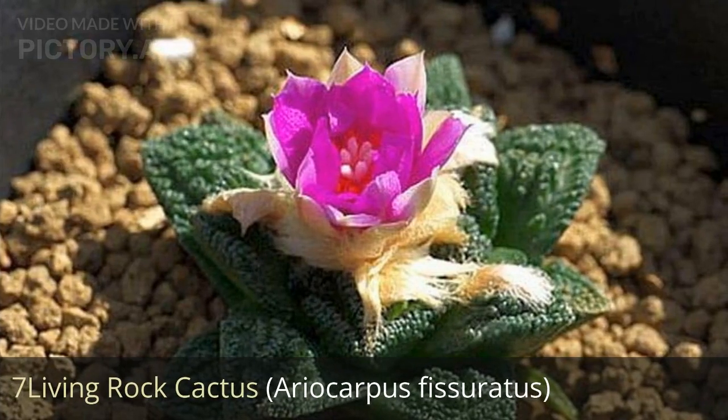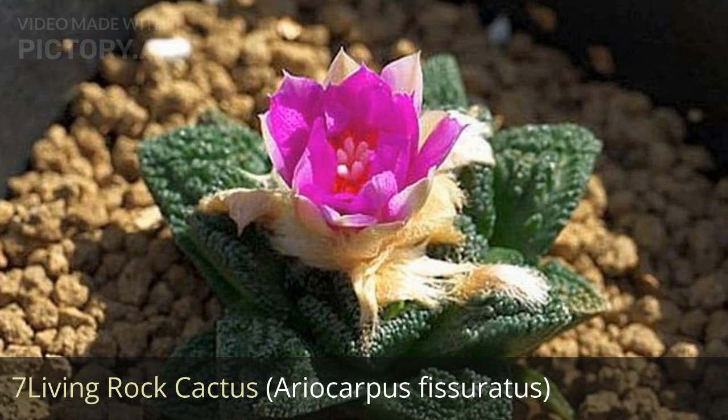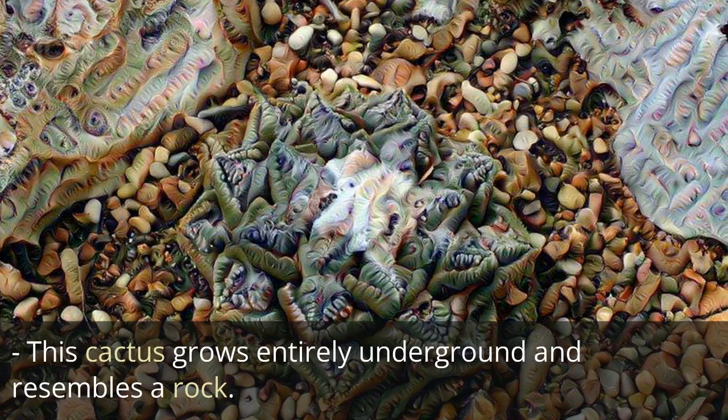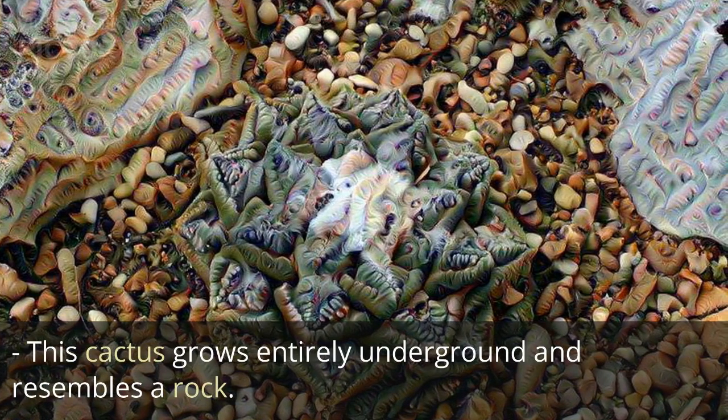7. Living rock cactus, Ariocarpus fissuratus. This cactus grows entirely underground and resembles a rock.